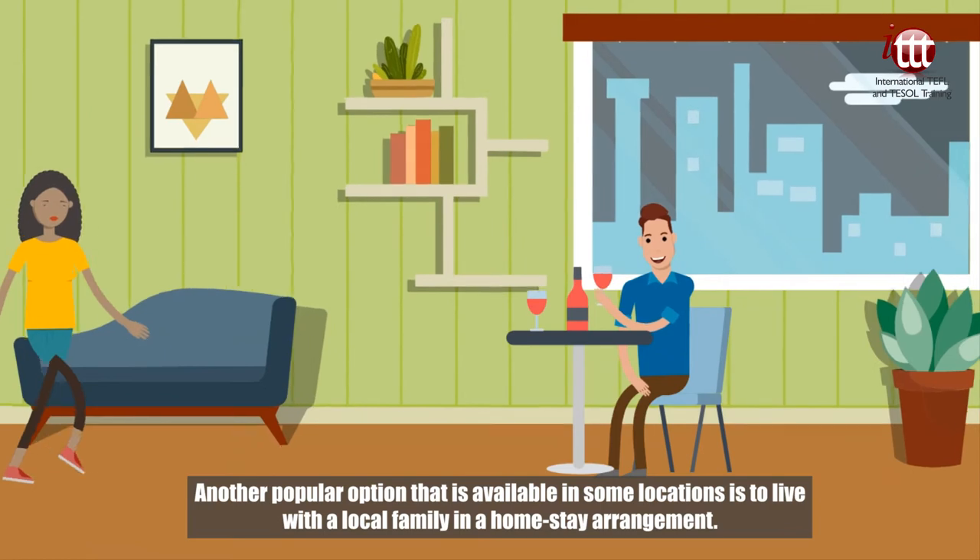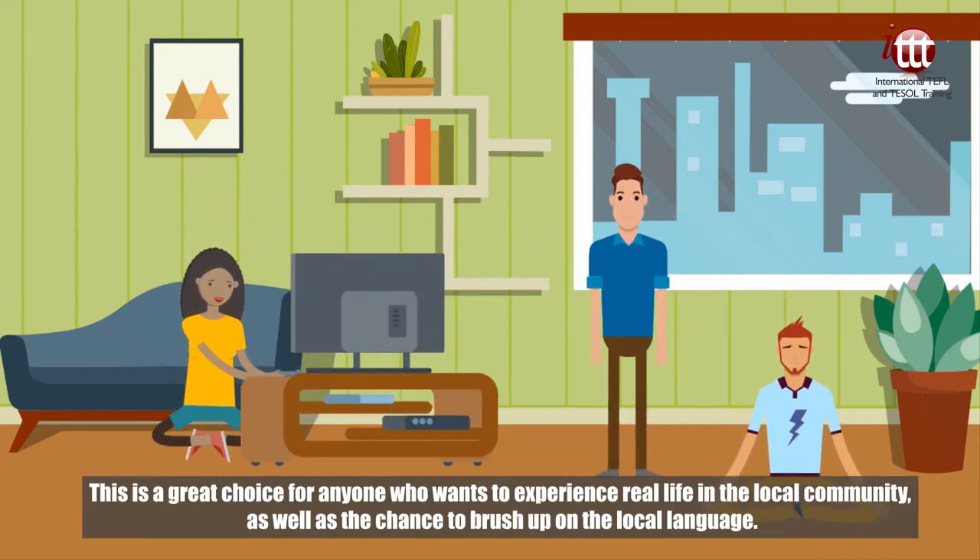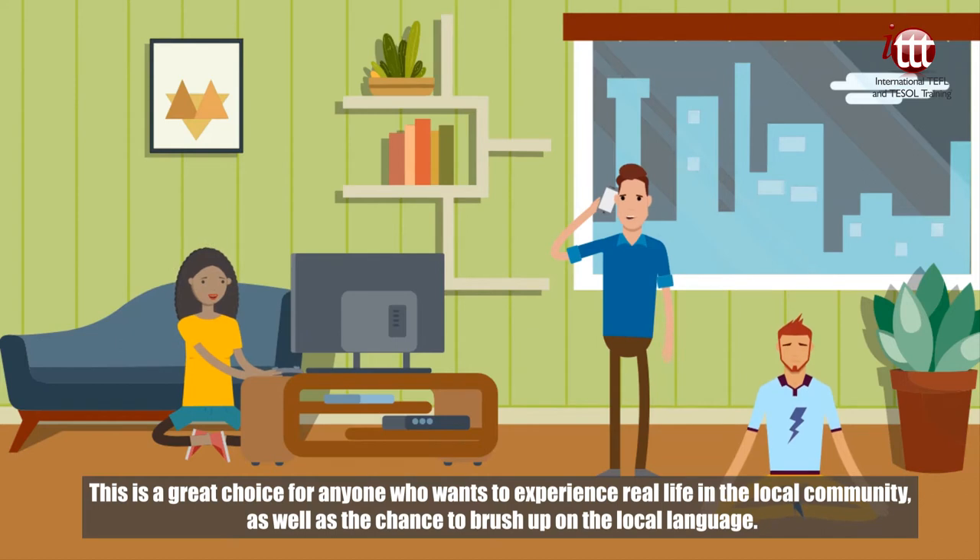Another popular option available in some locations is to live with a local family in a homestay arrangement. This is a great choice for anyone who wants to experience real life in the local community, as well as the chance to brush up on the local language.